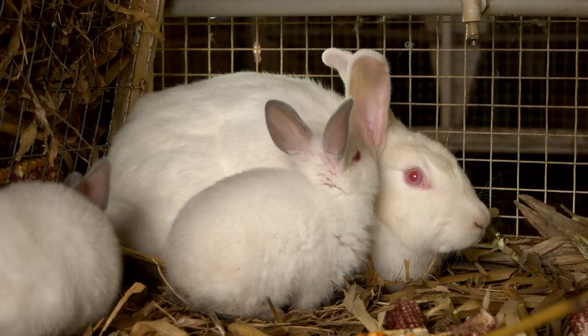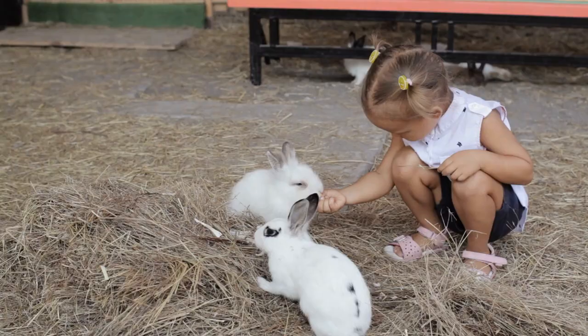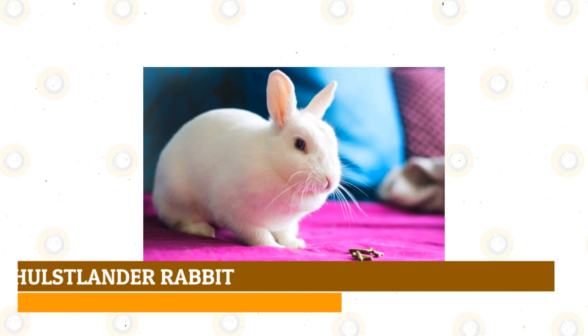You will find that rabbits come in many colors and exhibit a variety of markings. However, this video focuses on white rabbit breeds. Some are another variety of a particular breed while others are exclusively white. Many white rabbits have luxurious fur that requires more upkeep, and you will see that temperaments vary with each breed too.